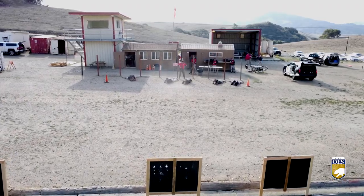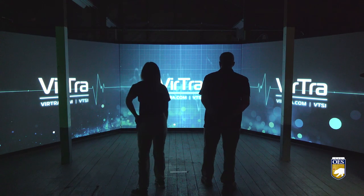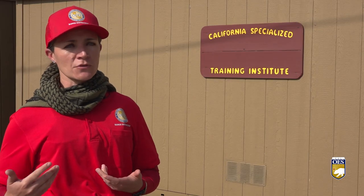Firearms training may bring to mind the traditional, old-school shooting range. But this new range allows officers to experience scenarios the same way they could in the field. It forced me to react in a way that I would have to in real life, with no other safety gear, nothing to indicate that something bad was going to happen.